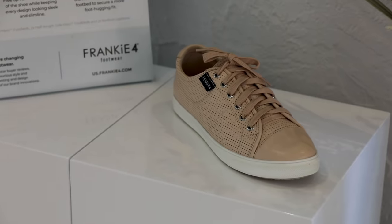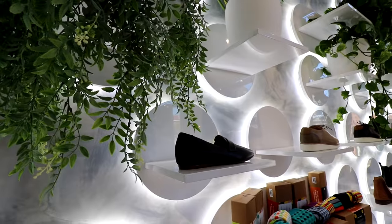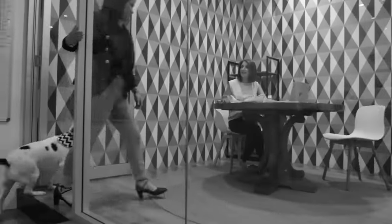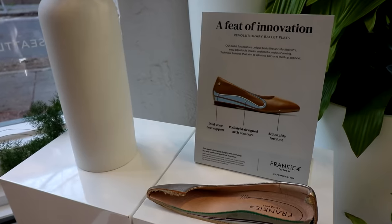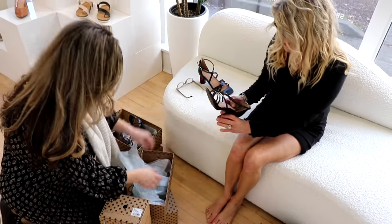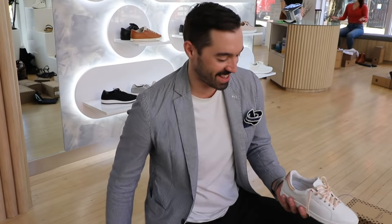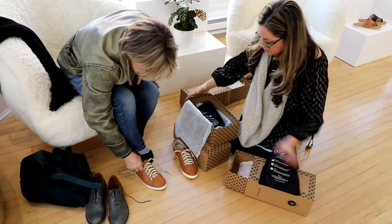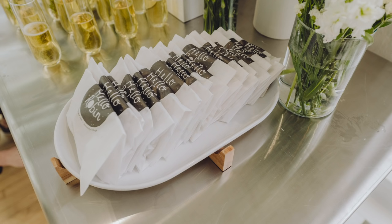Frankie Four is all about comfortable shoes. The company was started 10 years ago in Australia by two podiatrists. Since then, they have become extremely popular. And now they're on Capitol Hill and, of course, online at FrankieFour.com. Sustainable, all about giving back, and much more. You'll want to check out Frankie Four and meet the amazing team and even schedule a private event.